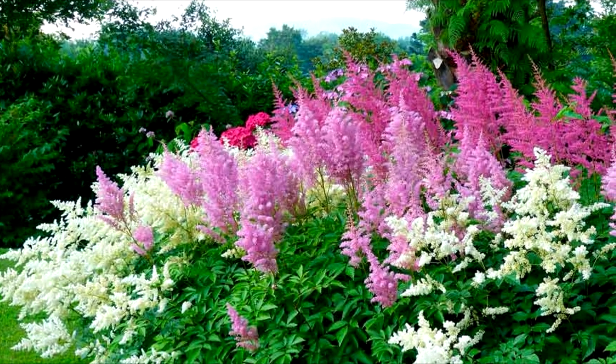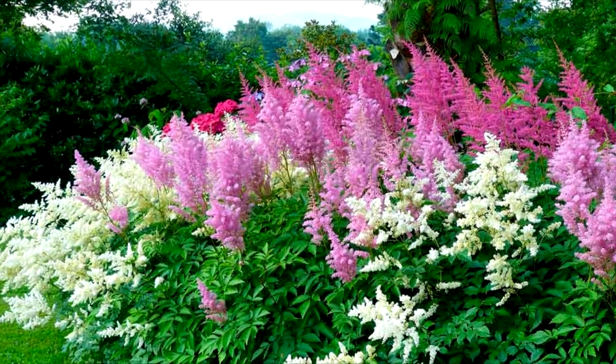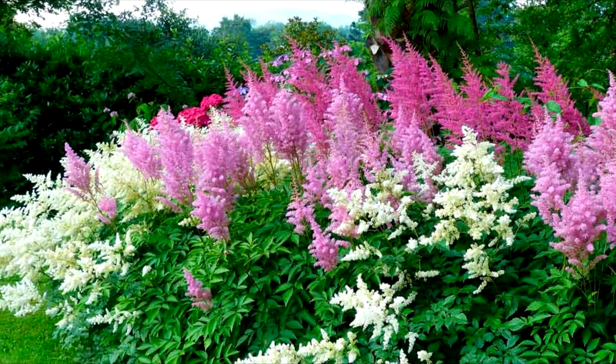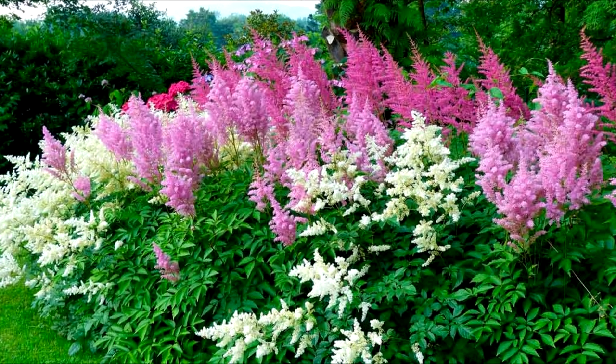The height of an adult plant is up to 25 inches or 60 centimeters. This astilbe variety prefers shade and partial shade but is tolerant of light morning sun and can grow in openwork shade.